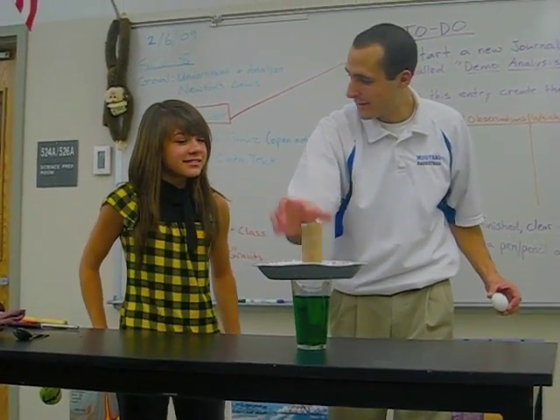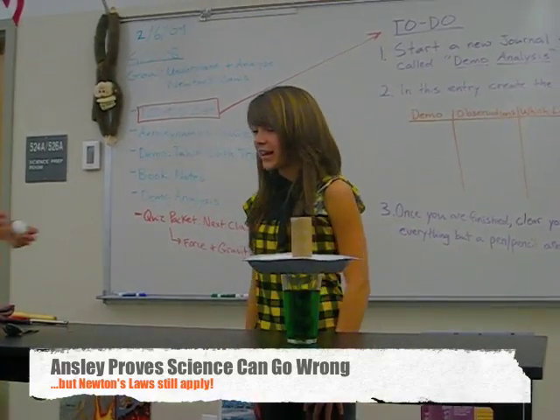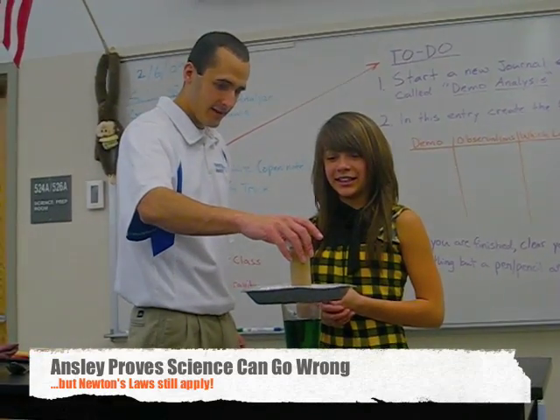Don't screw up. Yeah, don't screw this up, otherwise you clean up, right? That's a nice natural consequence. Every action has an opposite, equal reaction — clean up. Okay, so I'm going to put this egg right on top of there.